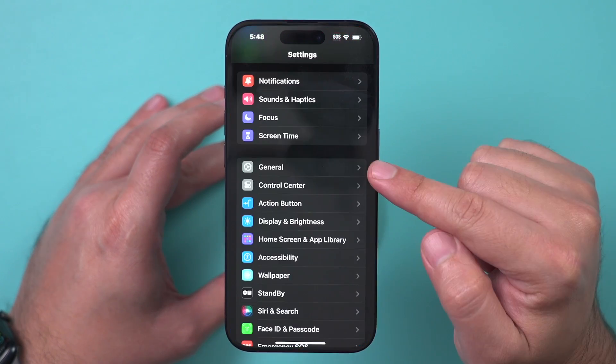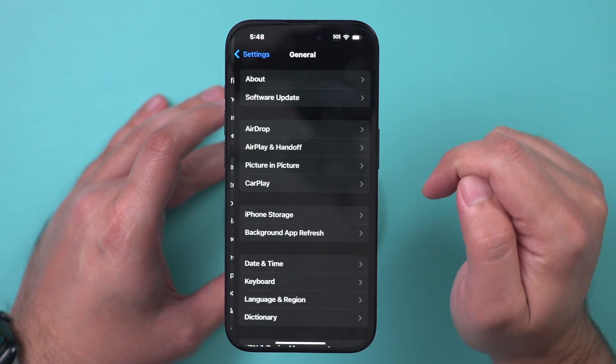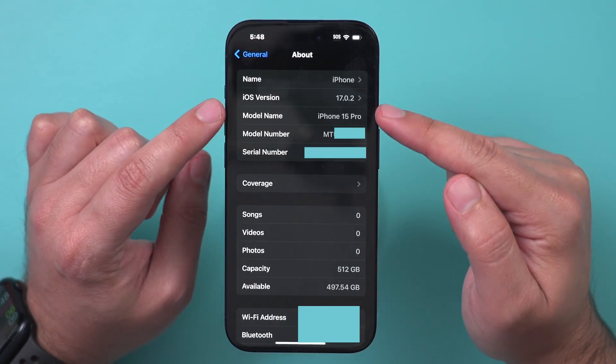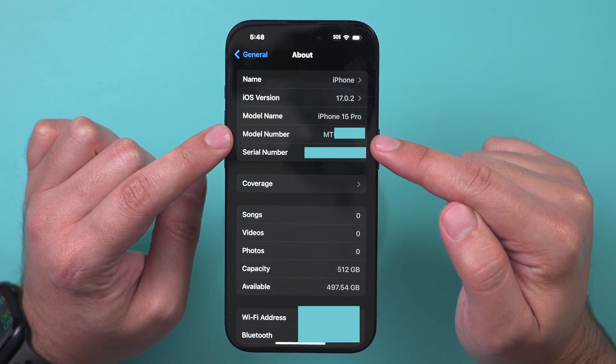Go to the Settings app on your phone, go down to the General section, and then click on About right on top. Right over here, you're going to see this option called Model Number.